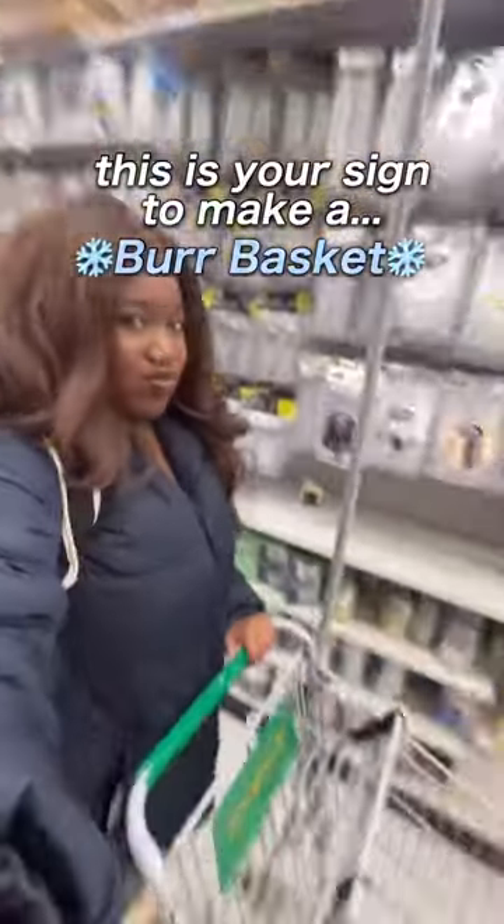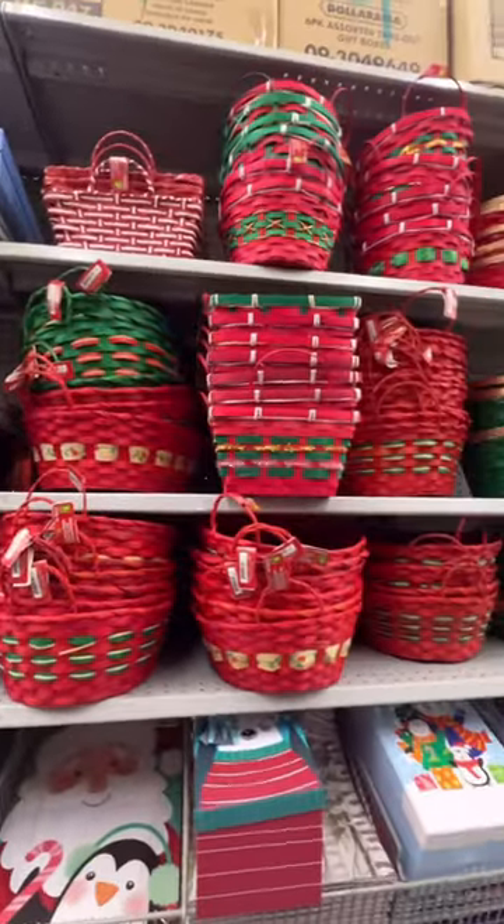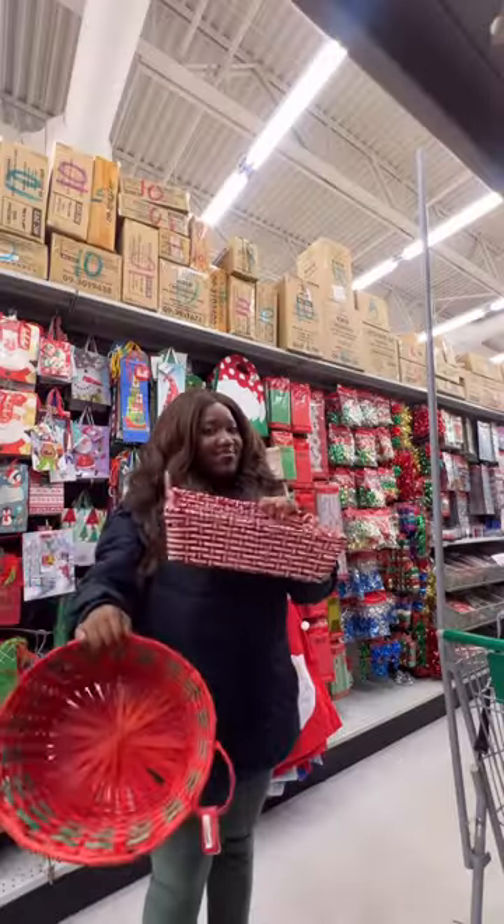If your boyfriend didn't get you a boo basket this year, it's okay because the holiday season is here and he has time to make you a burr basket. I'm going to be showing you guys things you can put in your burr basket to make your loved one feel special — this could be your friend, your family, your partner, or even yourself.